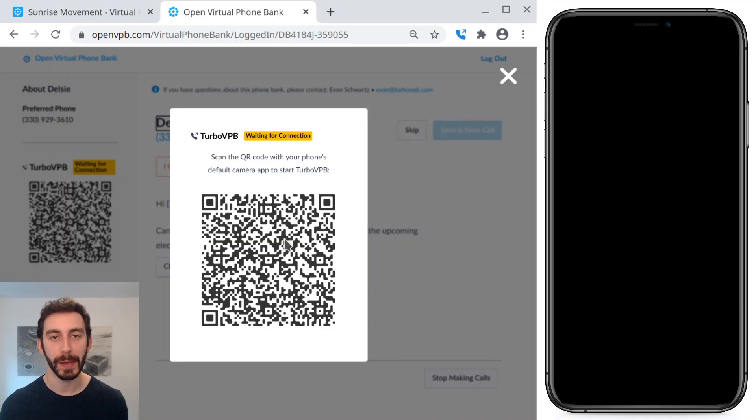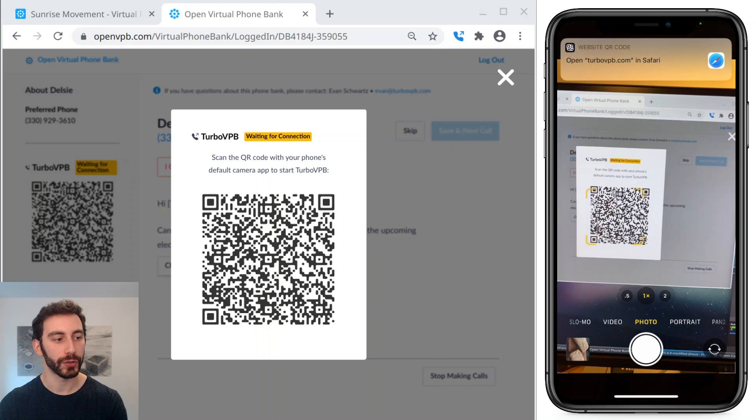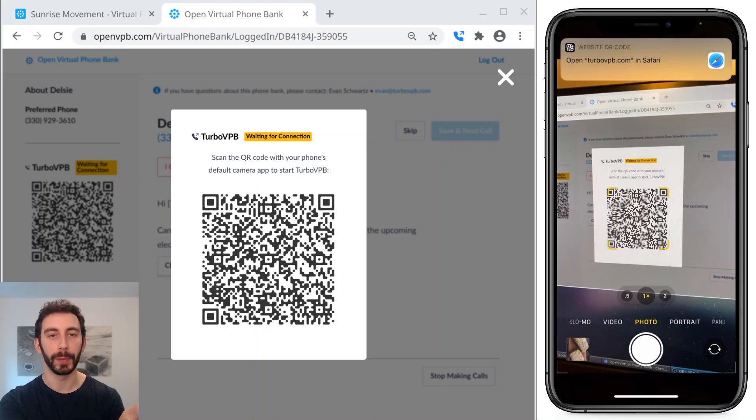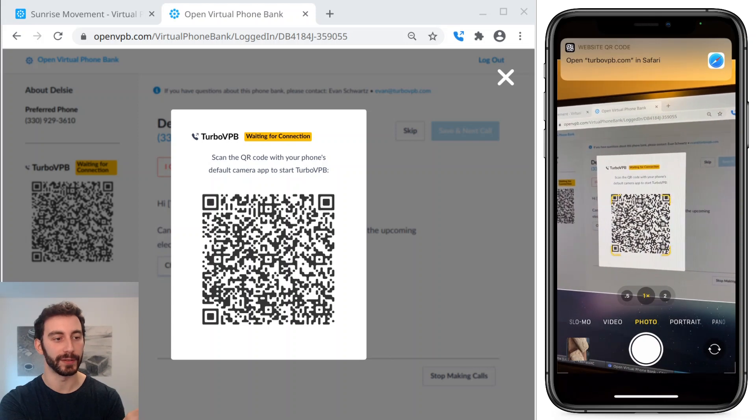So we'll go ahead and join that. And as soon as I do, TurboVPB pops open this QR code for me to scan with my phone. On the right you can see my phone screen, and I'm just using my normal camera app to scan the QR code, and it's prompting me to open this TurboVPB link in Safari.